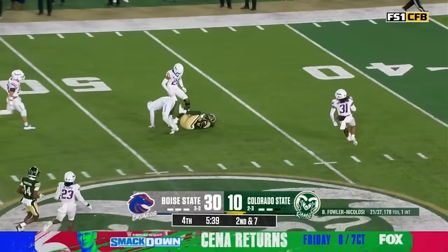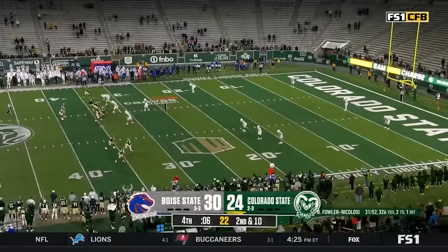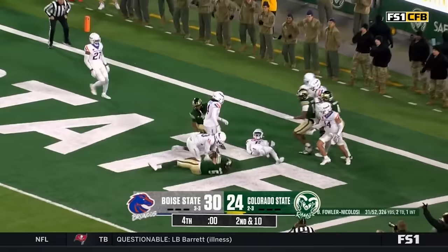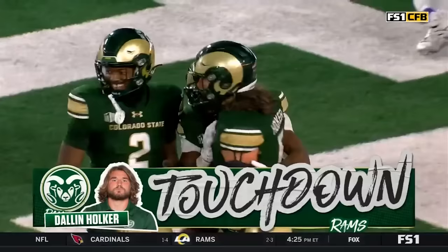Braden Fowler-Nicolosi back to pass, four-man rush, he takes a shot as he lets it go — that one complete to Holker. Colorado State looking for their first win ever against Boise State. One final shot — Fowler-Nicolosi chucking it into the end zone, everybody is there. Is it caught? Is it caught? Colorado State! Dallin Holker makes the catch. It's a miracle in Fort Collins! We're tied up.